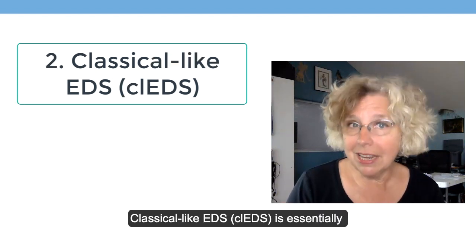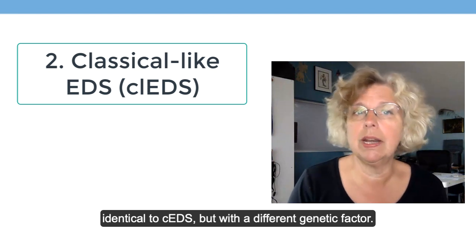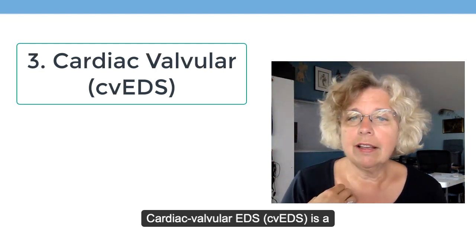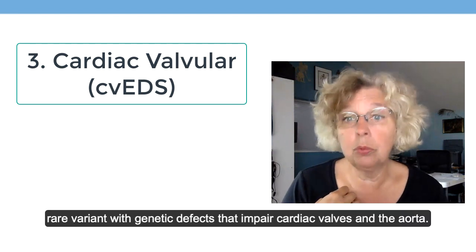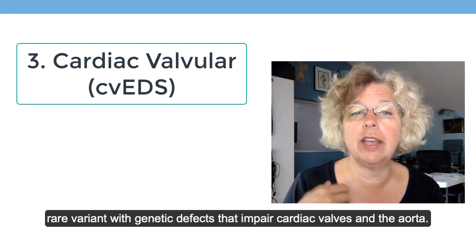Classical-like EDS is essentially identical to classical EDS but has a different genetic factor. Cardiac-valvular EDS is a rare variant with genetic defects that impair the cardiac valves and the aorta.